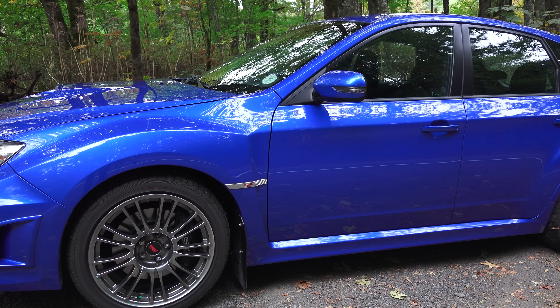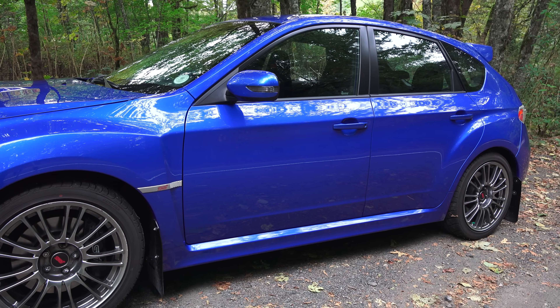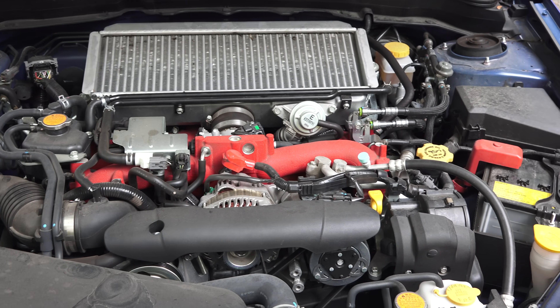Hello everyone and welcome. In this video we're going to be talking about five things which you should never do in your turbocharged car. As you can tell we are in my 2014 Subaru STI which has a 2.5 liter turbocharged engine.